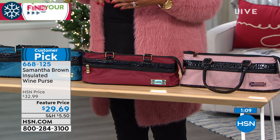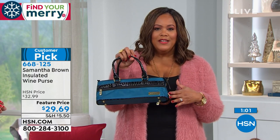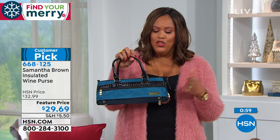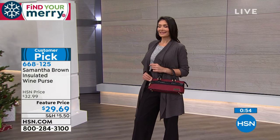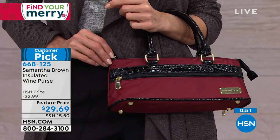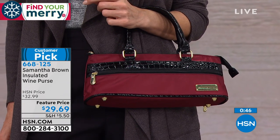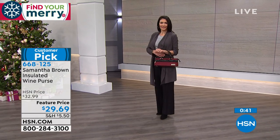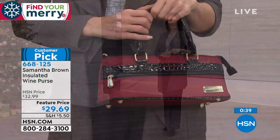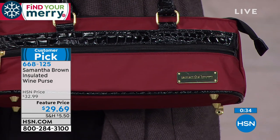Over the holidays you never know when you'll get invited somewhere, so it's great to be prepared with this adorable bag. It's very chic — something no one else will have. You can even put beer in here for a beer drinker. It really ups the ante when bringing a bottle of wine rather than handing it over by hand. It can also be used for beer, lunch, or medications that need to stay cool.